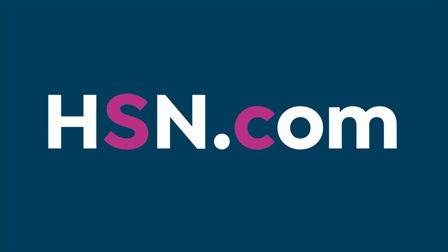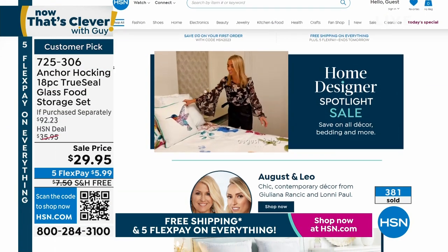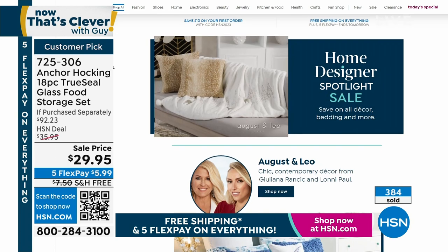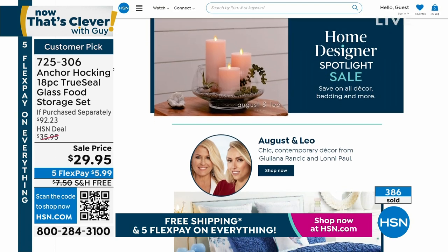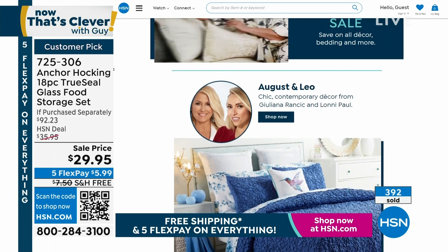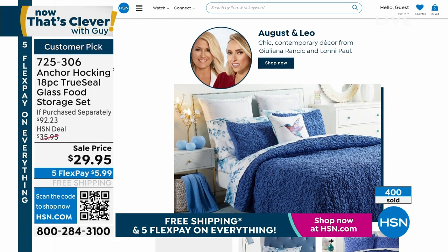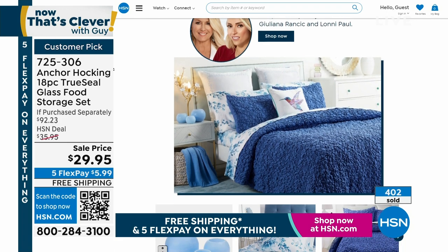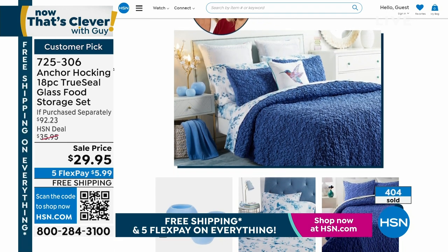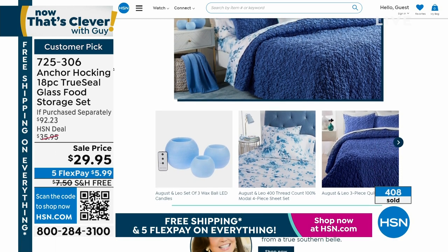If you go to hsn.com, check out our Home Designer Spotlight. It gives you great stuff for decorating. August and Leo, Juliana, Lonnie Paul, and Marla Wynn all have collections on sale. Make sure you check out hsn.com for everything we're doing over there.